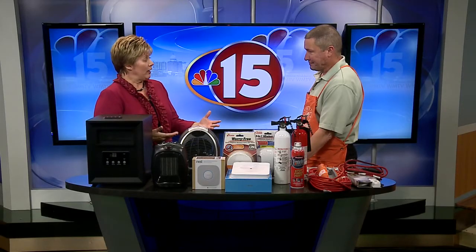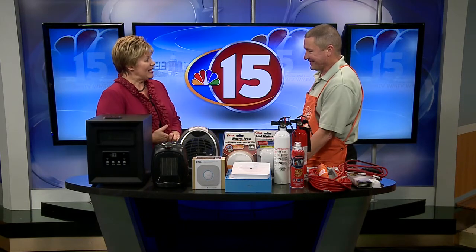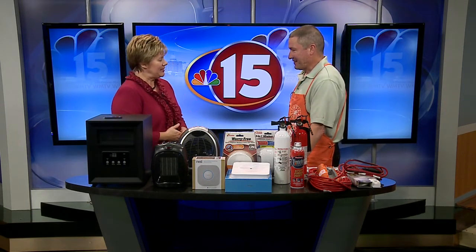Fire prevention month is October, and of course the kids all talk about it in school. But let's talk about what you can do for your home for fire prevention, and who better to tell us than Jim Hewitt from Home Depot here to share some ideas.